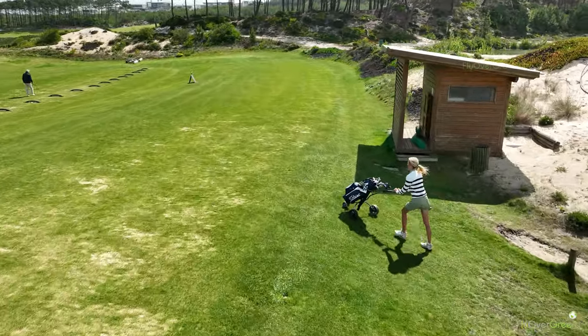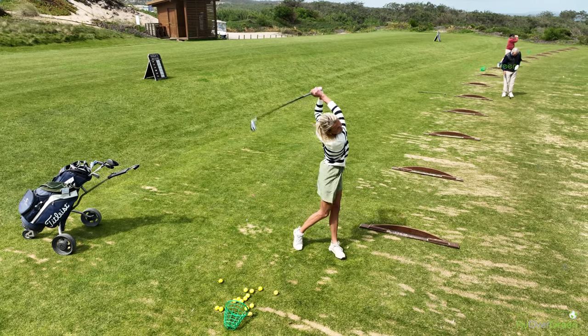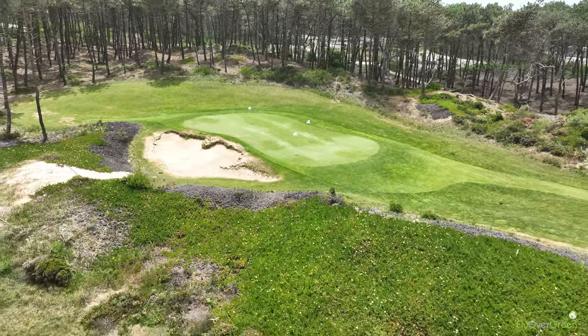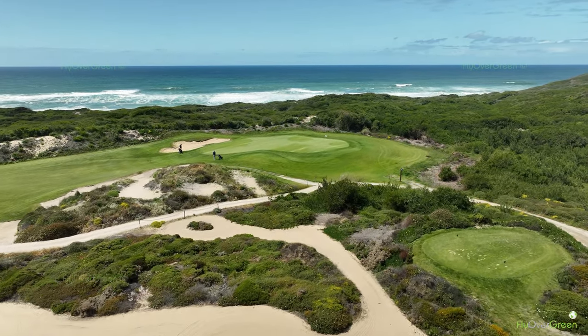At West Cliffs, we have a putting green, a driving range, and a short game area. We don't have a local pro, but if you book in advance, the pro located at Praia d'El Rey can give lessons at West Cliffs.